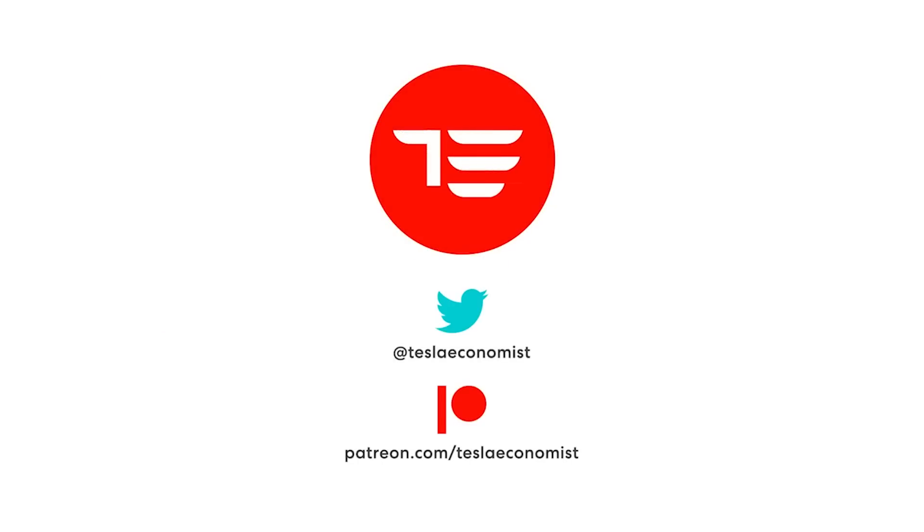Thanks for listening. Please hit the thumbs up and subscribe. You can follow me on Twitter and talk to me on Patreon.